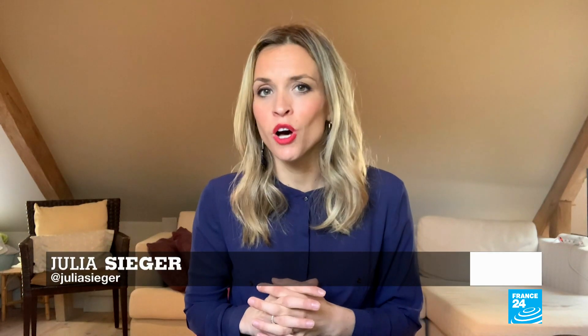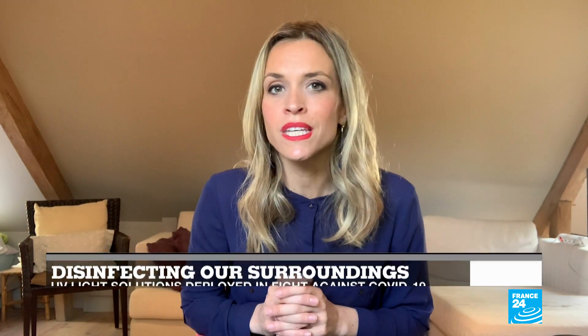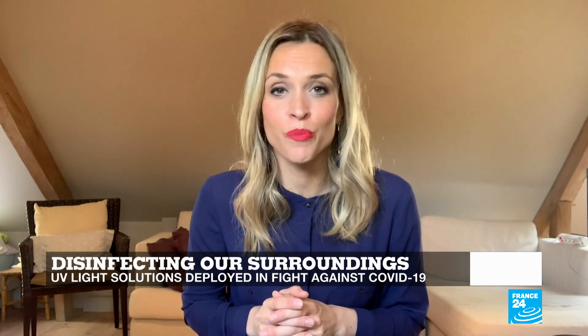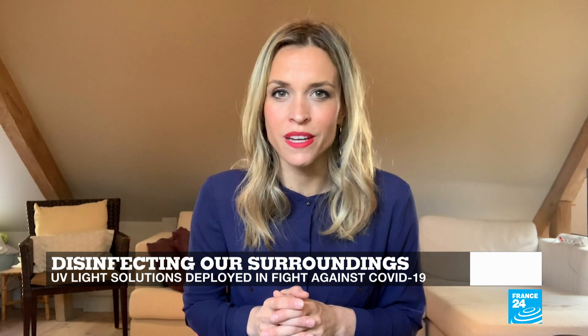Disinfectant solutions that use ultraviolet light have become a global hit. And while there hasn't been enough research yet to say precisely if it can stop the SARS-CoV-2 virus, UVC is known to kill other coronaviruses. Today, a start-up in Germany can barely keep up with orders. Peter O'Brien has the story.